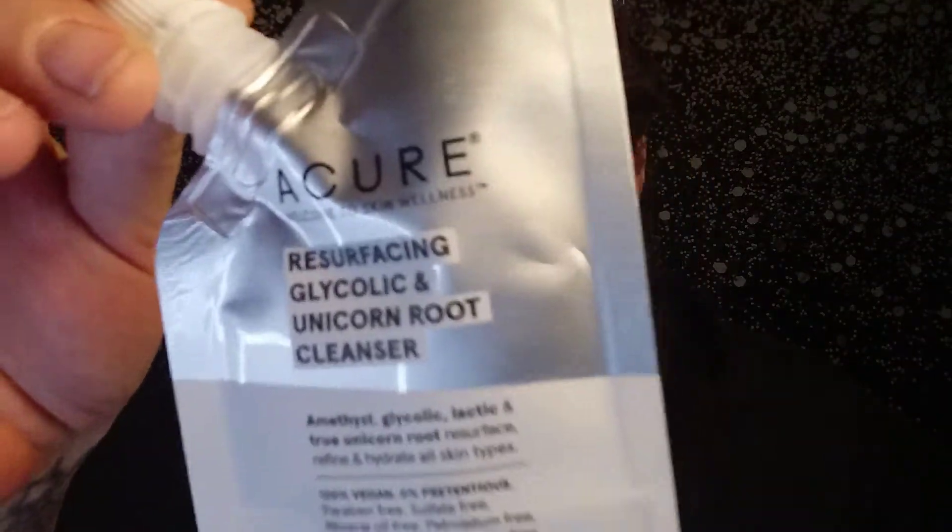It says for $19.95 and up for the set that includes cleanser, moisturizer, and a custom treatment cream. I did get the cleanser last month and it completely broke out my skin. My skin texture is so messed up right now, it's unreal. So that's going in the giveaway pile. The next thing I am pulling out is from Acure. It says 'Welcome to Skin Wellness' — this is a Unicorn Root Cleanser. I'm actually going to give this a try. Maybe the reason my face keeps breaking out is because I keep switching up all my cleansers. But I am super excited to try this.